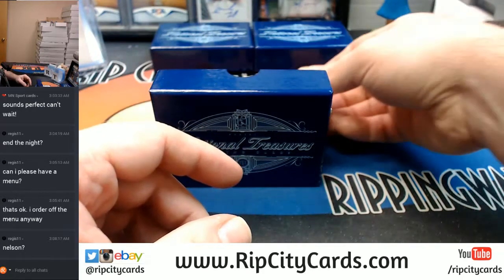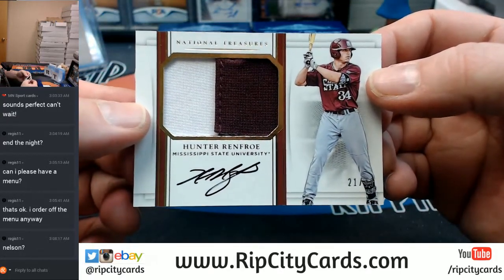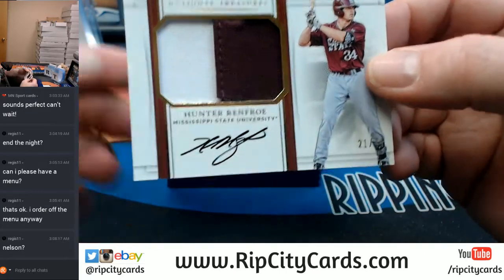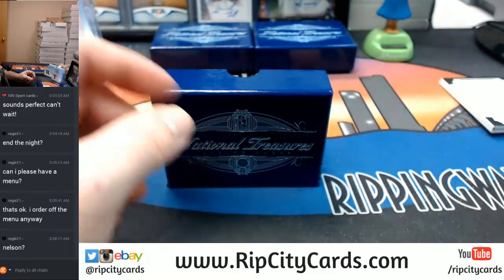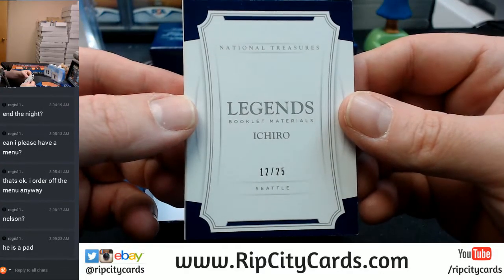Did we just have one of him? 21 out of 49, two color, Mississippi State — Hunter Renfro, headed to the Padres I believe. And your booklet is 12 out of 25, Seattle Mariners — Ichiro.